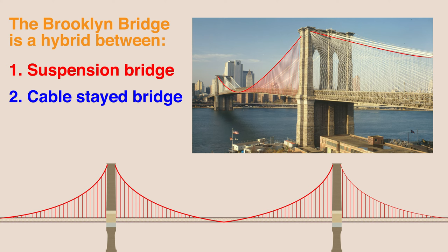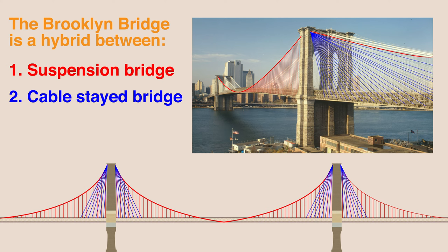The deck of the bridge was then suspended from these steel cables via secondary steel wires. Although the suspension design would have likely been sufficient from a design perspective, Roebling incorporated a cable-stayed portion as well. The cable-stayed portion involved diagonal cables that ran directly to the support towers, which increases stability and adds redundancy.